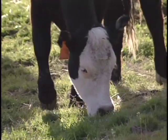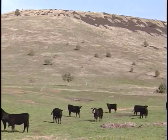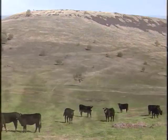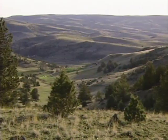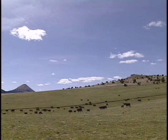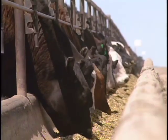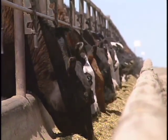At Painted Hills Natural Beef, we practice wholesome ranching, which guarantees that the cattle have been raised with respect and that taking care of the environment is a top priority. You can have peace of mind knowing that the cattle from our program have never received any hormones or antibiotics. Painted Hills Natural Beef are fed a 100% vegetarian diet.